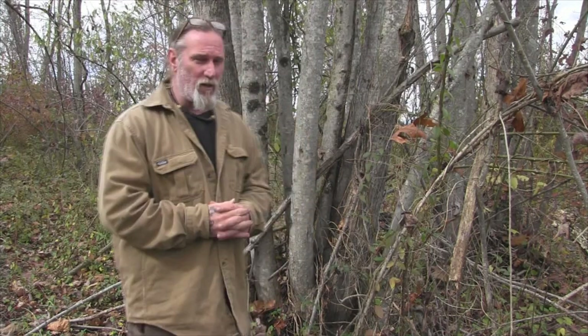Good afternoon, I'm Dave Canterbury with Self-Reliance Outfitters and the Pathfinder School. I'd like to discuss coppicing. At a recent talk at a preppers convention in Louisville, Kentucky, with about 150 people in the audience, I asked a simple question: who understands or knows what coppicing is? Only one person raised their hand. That tells me we still have a lot to learn in the big picture of self-reliance.